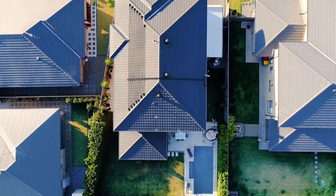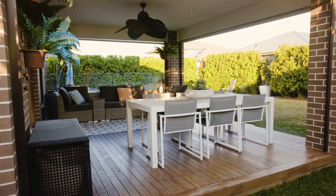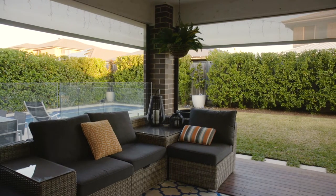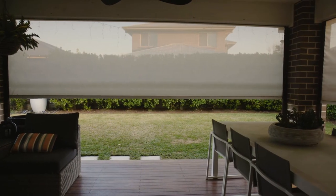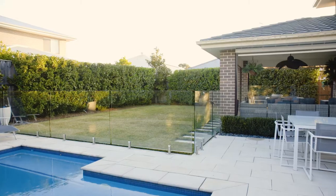Another showpiece of this home is the entertainer's paradise in your private backyard, which includes a large alfresco with timber decking, motorised outdoor blinds, landscaped gardens, and a sparkling solar heated pool so you can enjoy swimming every month of the year.